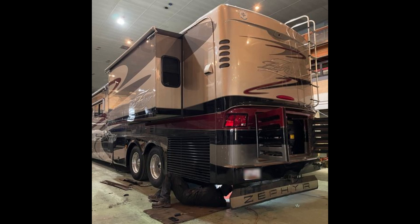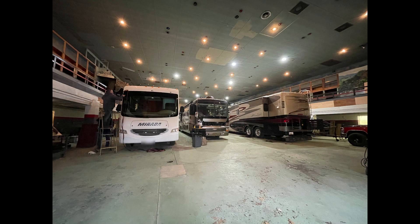We are a full service repair facility where we repair everything that could go wrong with your motorhome or boat, all done in-house.